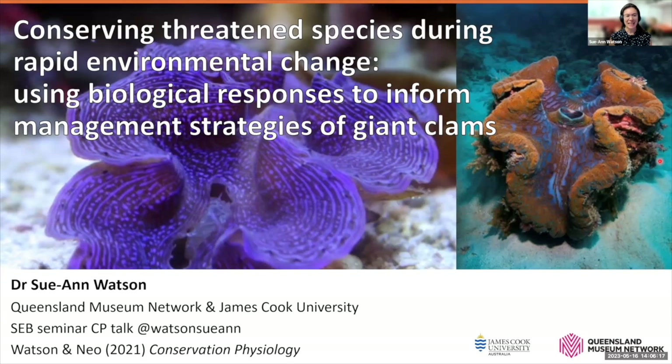Hi everyone, thanks for having me. This is the story of our paper published in Conservation Physiology with my co-author Mailing Neo. As I was preparing this talk, I realized there's quite a lot to talk about in this paper, so I've tried to keep some of the examples focused on ecophysiology rather than some of those field-based studies, but all the information is in the paper so you can always refer back to that.